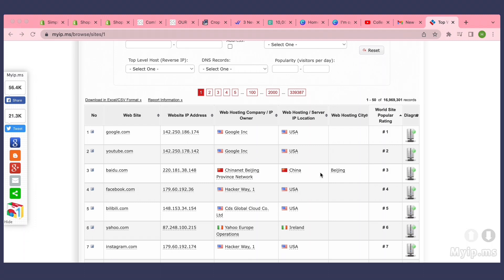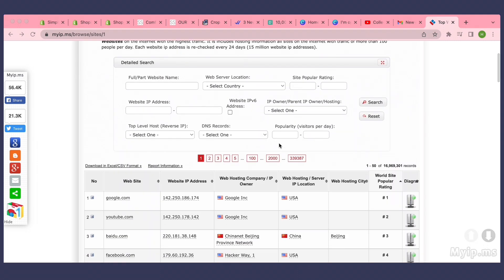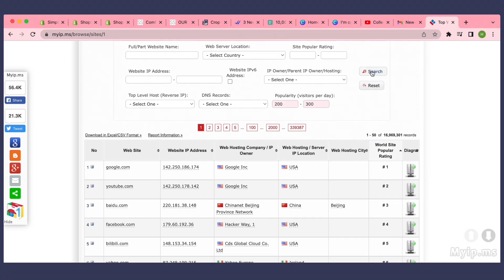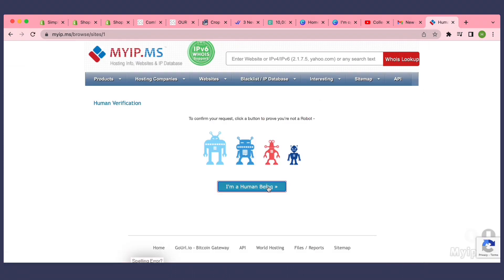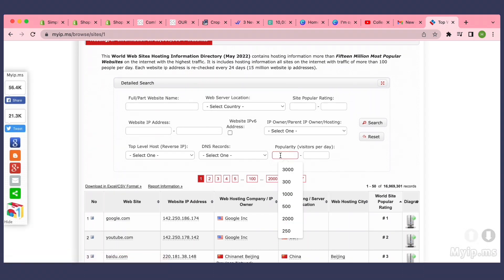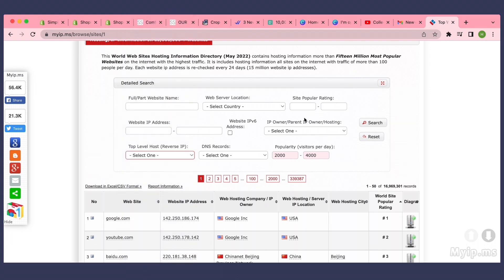Now let me hop on to myip.ms, which is the website I use to get emails and find e-commerce websites. Just type myip.ms, go to the search filter, and note it can be buggy so you might have to search twice. I like to view websites by traffic — it's a rough estimate. Let's say you want to find an e-commerce business doing two thousand to four thousand visits per day. You can also separate by hosting, so you can filter for Shopify websites specifically.